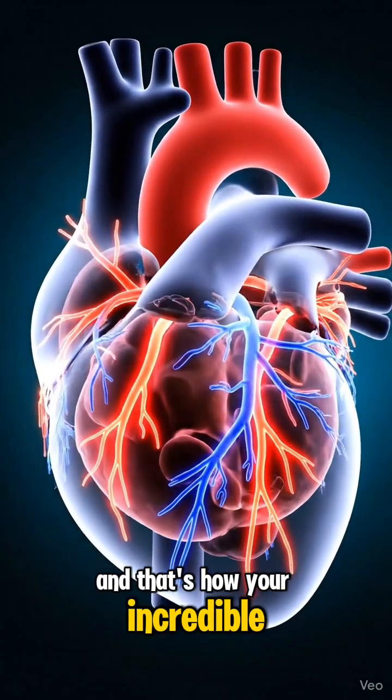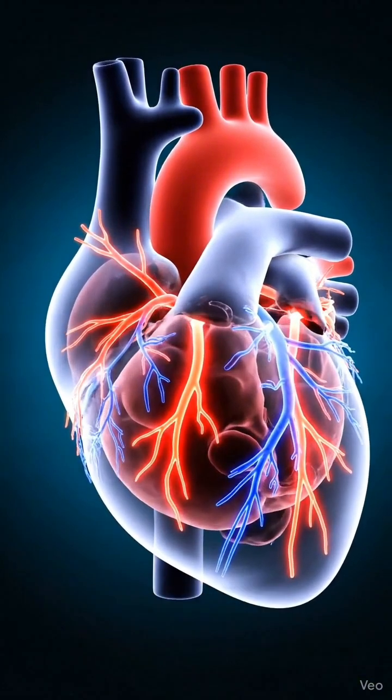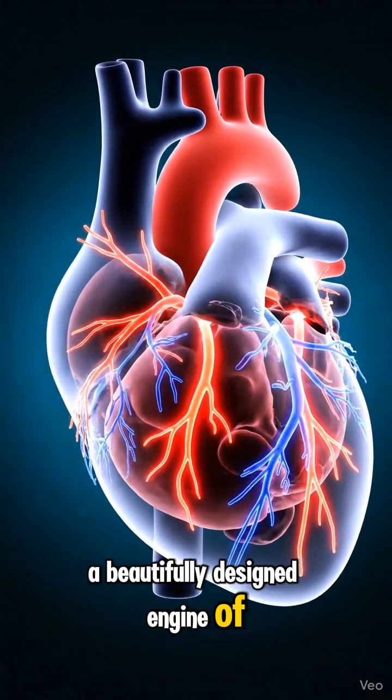And that's how your incredible heart works — 24 hours a day, without rest, a beautifully designed engine of life.